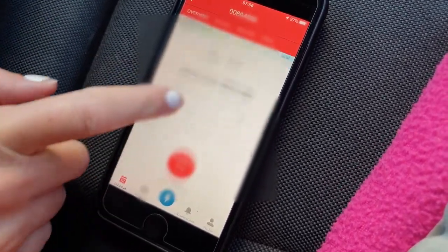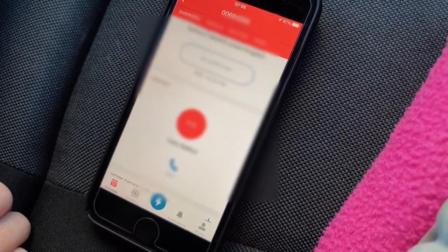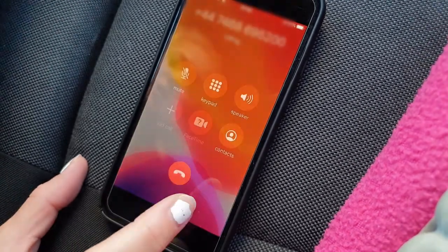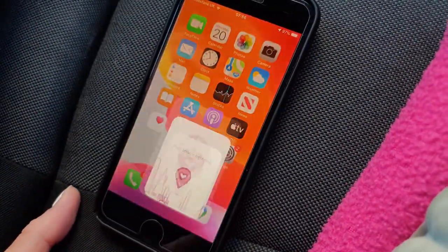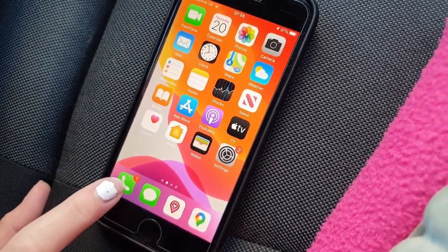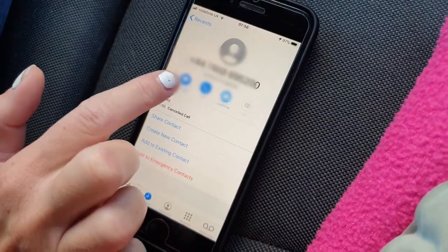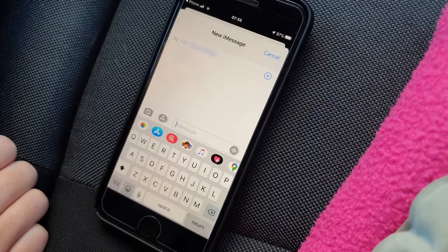From here you can call the customer directly from the call button icon. Or if they don't answer, you can hang up and press the home button on the phone, find the green call button icon, and then send them a text message. All customers need to be called in advance to advise our arrival time.